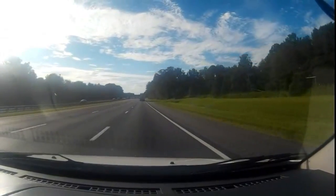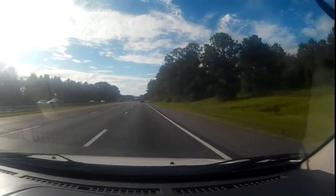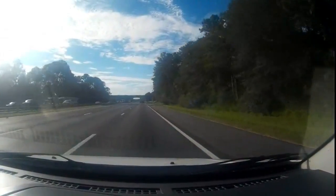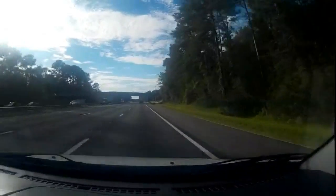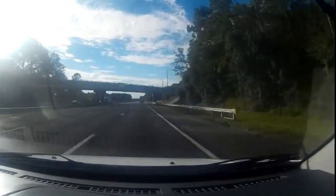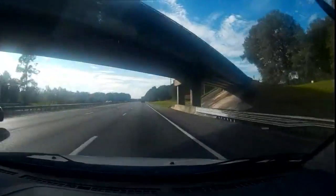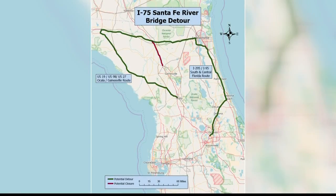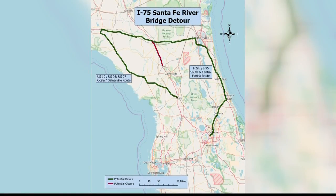We did see some cars traveling on the shoulder, which is illegal by the way, until further notice from officials on the conditions. The situation out here is the following: the Santa Fe River is rising rapidly, and so we've got crews monitoring the water levels very closely.